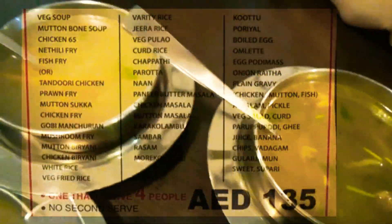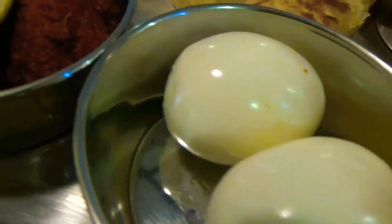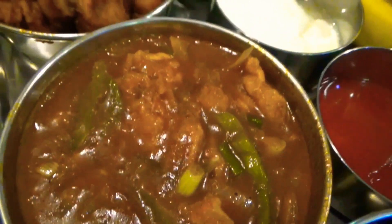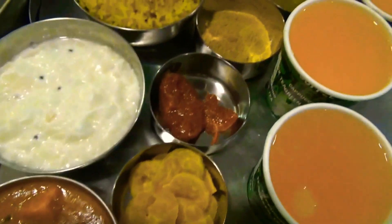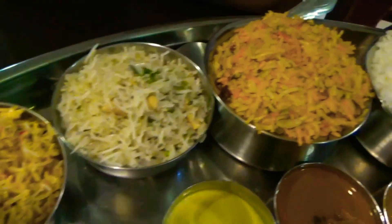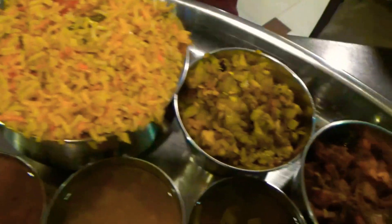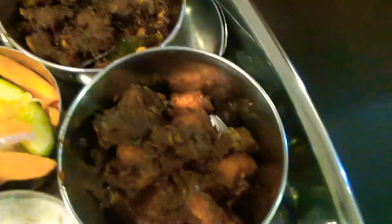The thali is priced at 135 dirhams and includes 2 soups, 8 appetizers, 8 types of rice, 3 types of bread, 8 gravies, over 10 side dishes, 4 drinks and 2 sweets. How amazing is that? Everything tasted super yummy. I love the chicken 65 and the paneer butter masala.